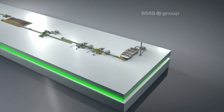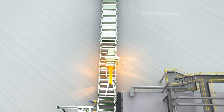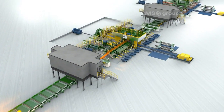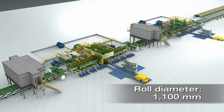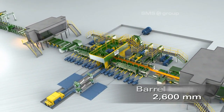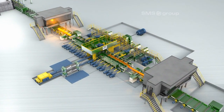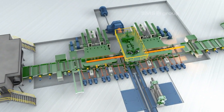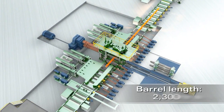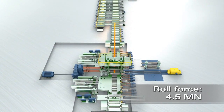The core components of the plant are: walking beam reheating furnace, high-pressure descaling unit. The first breakdown mill stand has a nominal roll diameter of 1,100 millimeters, barrel length of 2,600 millimeters, and a roll force of 8 mega newtons. The second breakdown mill stand has an 850 millimeter nominal roll diameter, 2,300 millimeter barrel length, and 4.5 mega newton roll force.